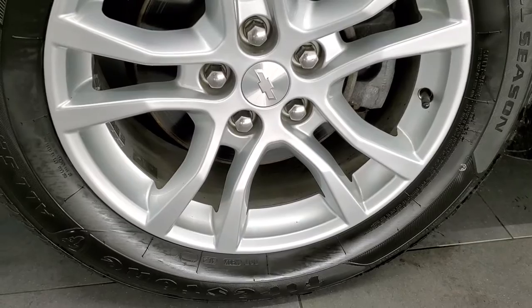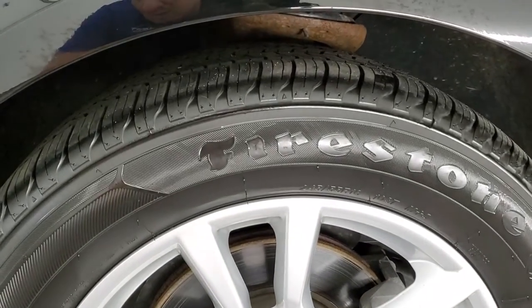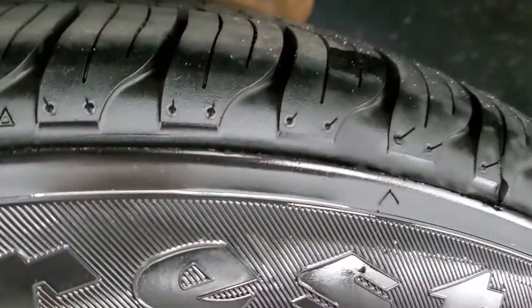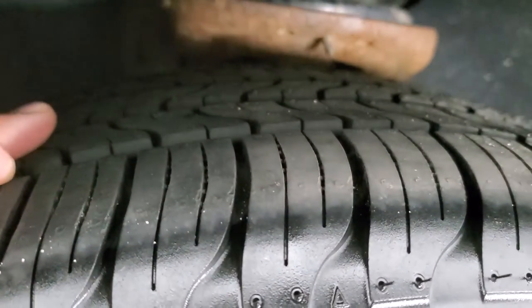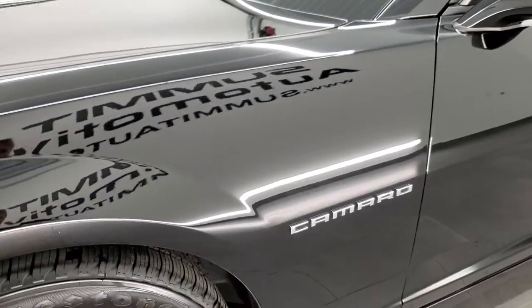It comes with the factory painted alloy rims. These are 18 inch rims and it has Firestone all season tires — two 245/55R18s — and they have a really good amount of tread left. In fact, they are brand new. Still have the little wear knobs on them, so brand new tires all the way around on this car.